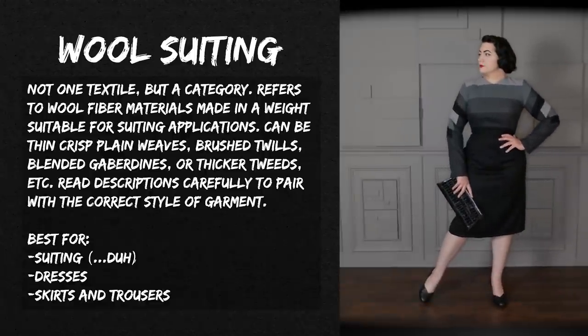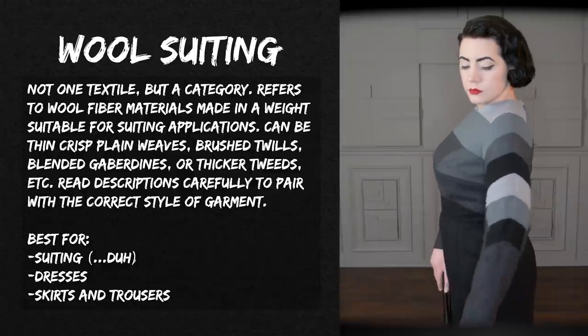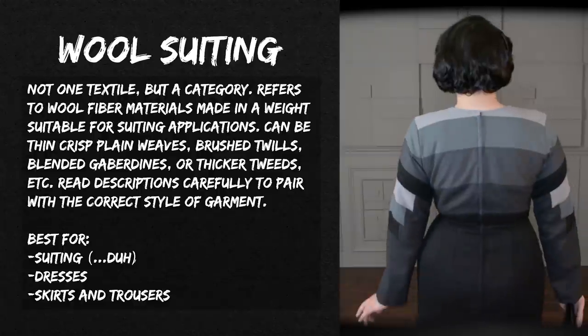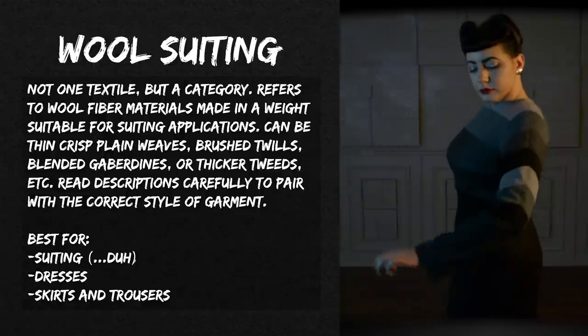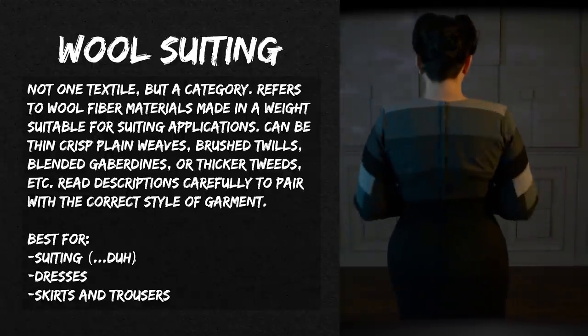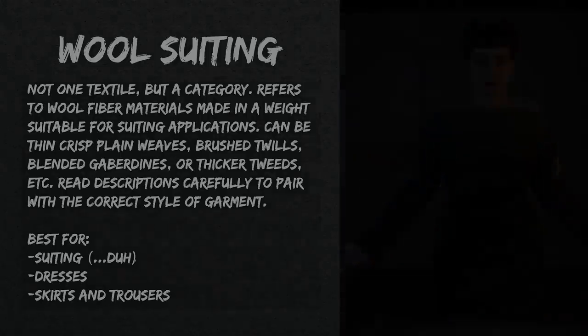Wool suiting is of course best for suiting, and also works for dresses, skirts, trousers, and coats — though I don't make many coats. I usually have to line things made out of wool, which adds expense and time to projects, but it's definitely worth it because there are really nice wool suiting fabrics out there that I enjoy working with.